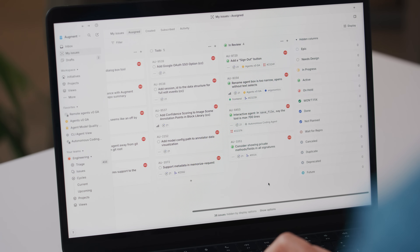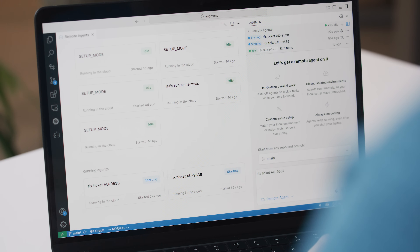Remote agents are great for solving tickets and exploring different solutions to hard problems. You can even let your agent continue working on a long task while you close your laptop and head to a meeting. Let me spin up some agents and give each one a ticket.